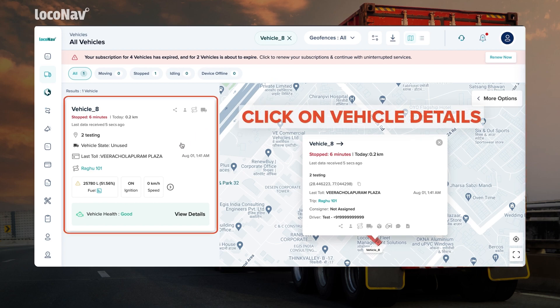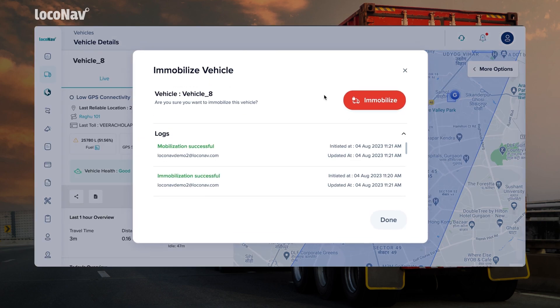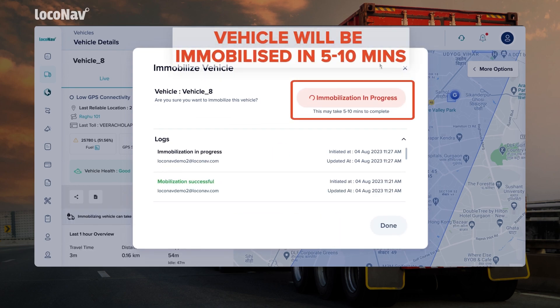Click on the Vehicle Details section to expand it. A new page will open with all details of the vehicle. Click on Immobilize. You will be asked to confirm the immobilization of the selected vehicle — click the Immobilize button to confirm.